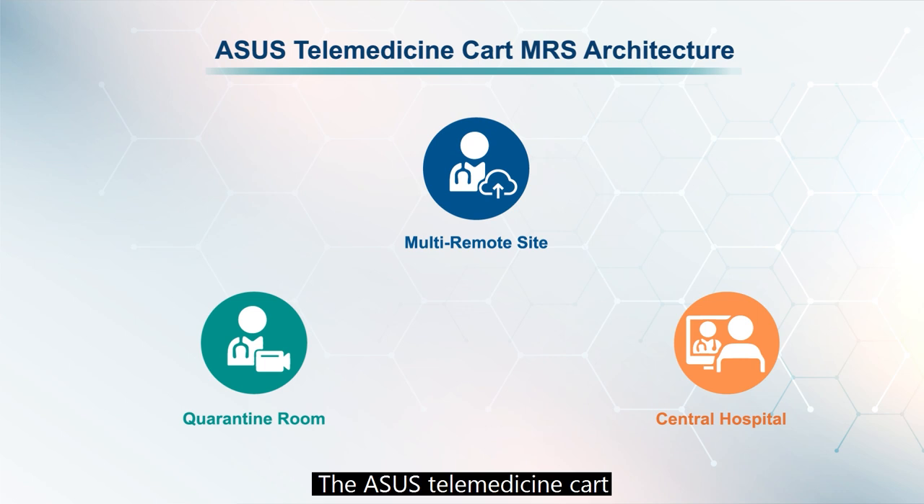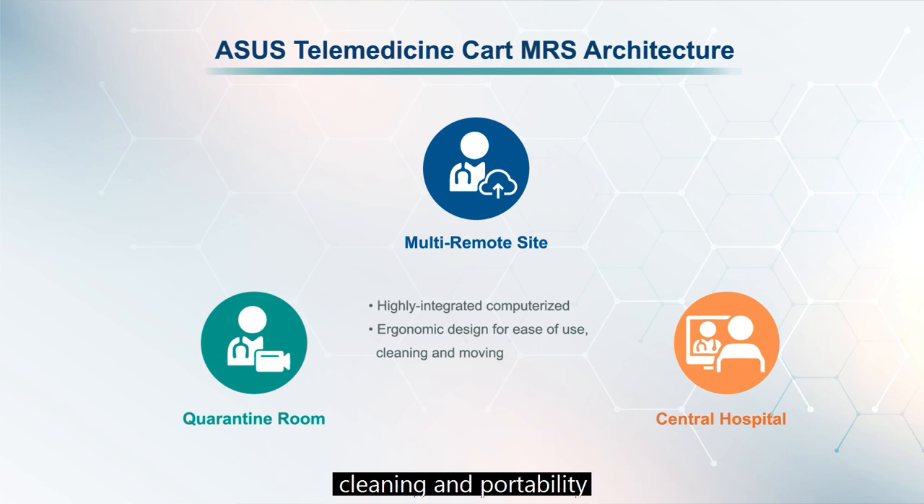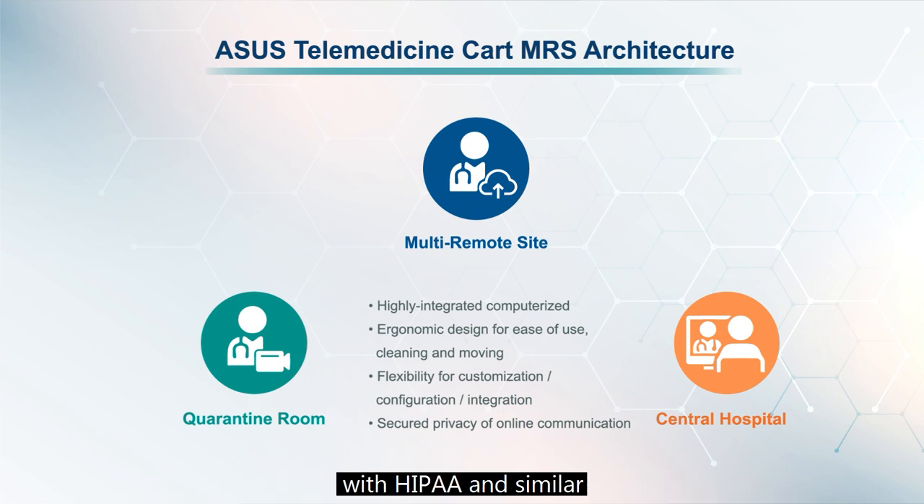The ASUS telemedicine cart is built around the following concepts: highly integrated computerized design; ergonomic design for ease of use, cleaning, and portability; flexibility for customization, configuration, and integration; and secure, private online communication for regulatory compliance with HIPAA and similar standards.